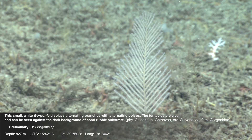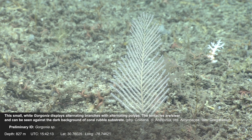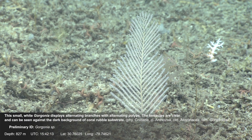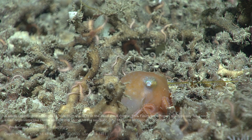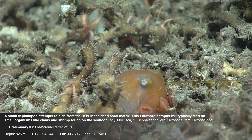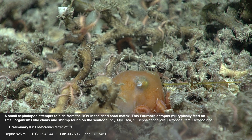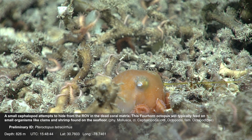This small white gorgonia displays alternating branches with alternating polyps. The tentacles are clear and can be seen against the dark background of coral rubble substrate. A small cephalopod attempts to hide from the ROV in the dead coral matrix. This four-horned octopus will typically feed on small organisms like clams and shrimp found on the sea floor.